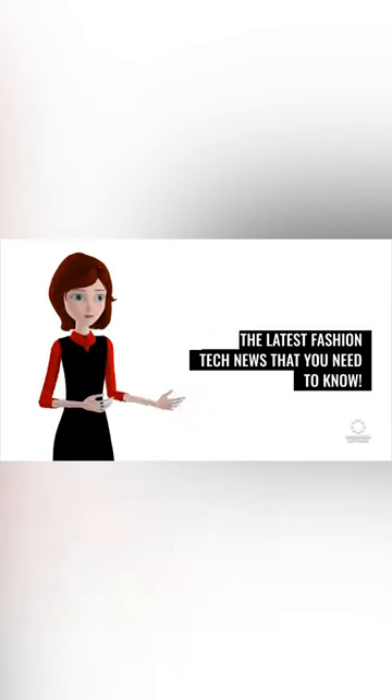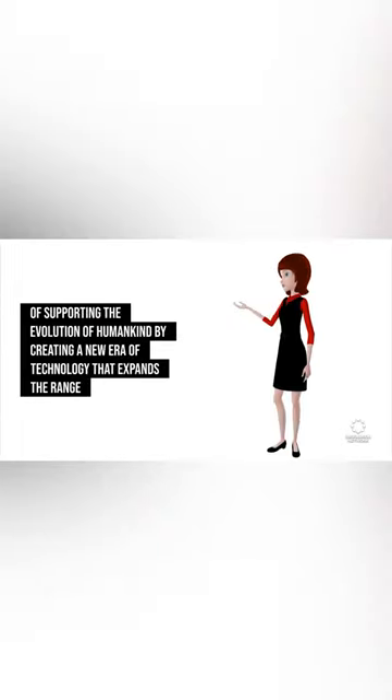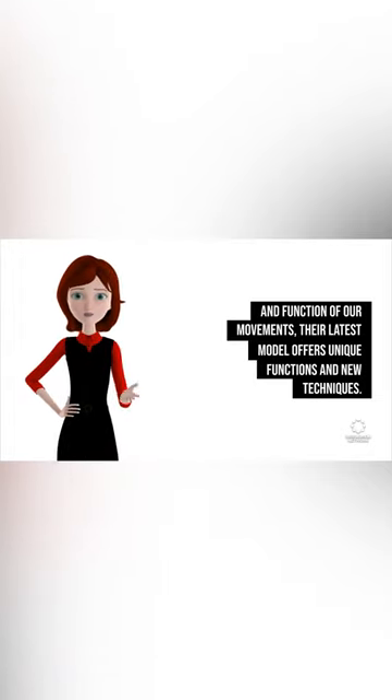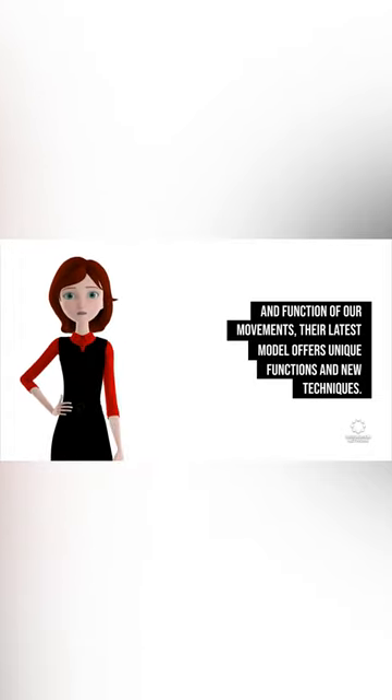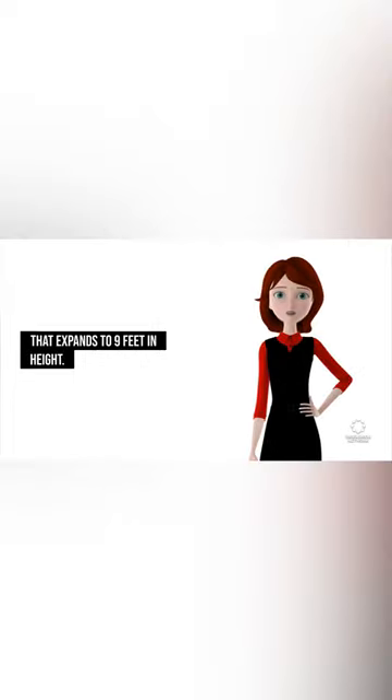The latest fashion tech news that you need to know: East Company Skeletonics has unveiled its latest exoskeleton, The Arrive. Following the ethos of supporting the evolution of humankind by creating a new era of technology that expands the range and function of our movements, their latest model offers unique functions and new techniques. The larger-than-life robotic body structure features a striking futuristic design that expands to 9 feet in height.